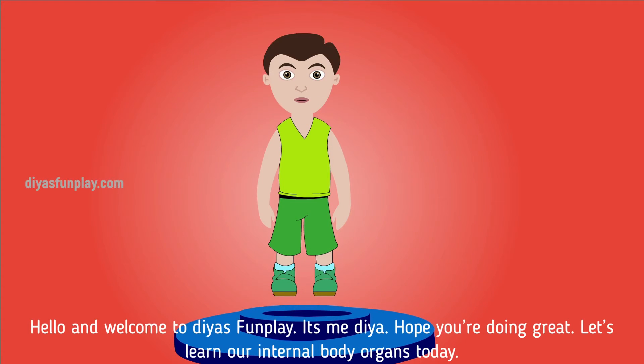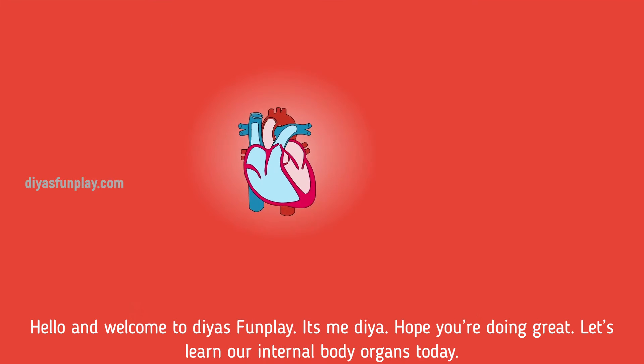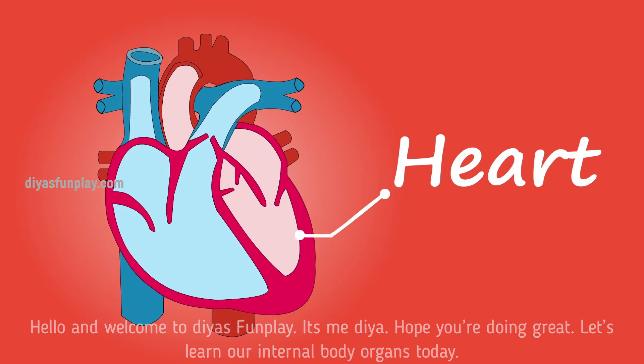Hello and welcome to Dia's Fun Play. It's me, Dia. Hope you're doing great. Let's learn our internal body organs today.